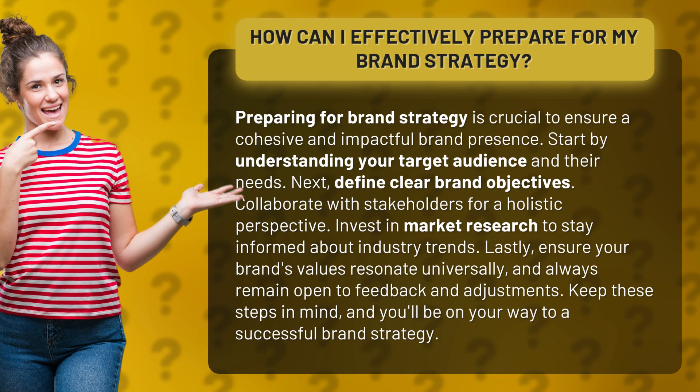Start by understanding your target audience and their needs. Next, define clear brand objectives.